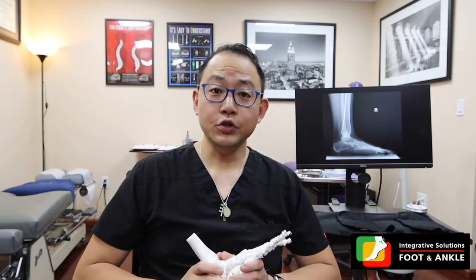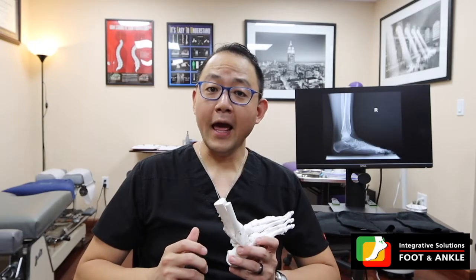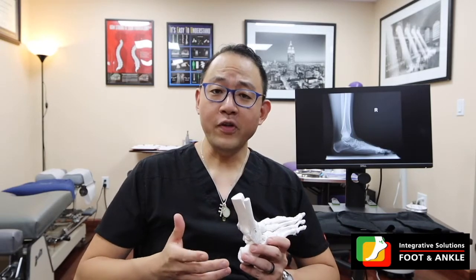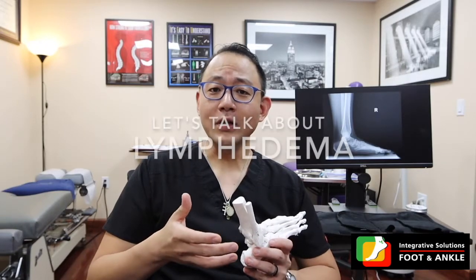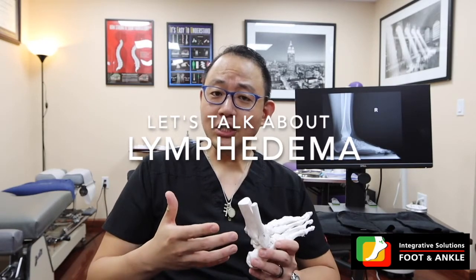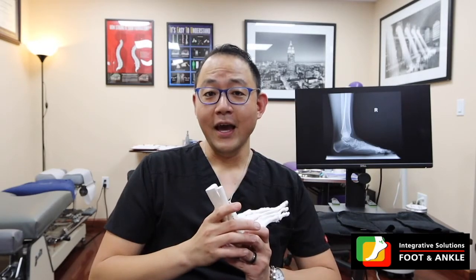Hi, this is Dr. Lee from Integrative Solutions Foot and Ankle. Today we are going to talk about something that happens to a lot of people — people with diabetes, people after surgery. It's called lymphedema. This is actually a topic that is kind of close to me because I am currently suffering from one. So today we're going to discuss why you get it, how you get it, and what we can do to fix it.